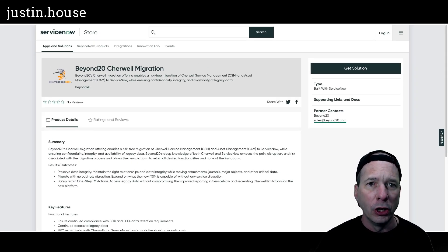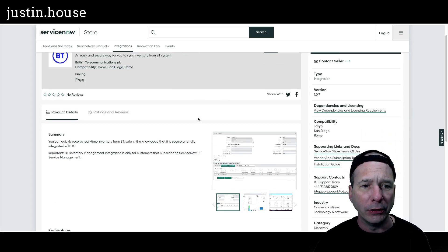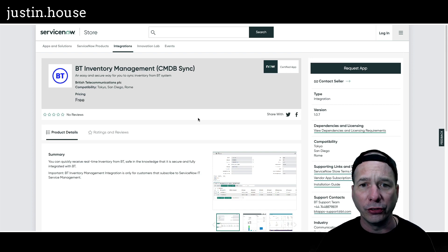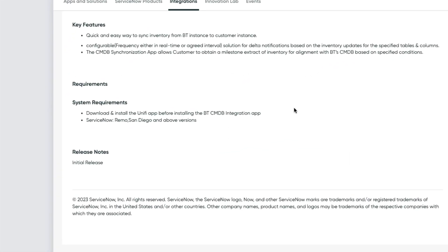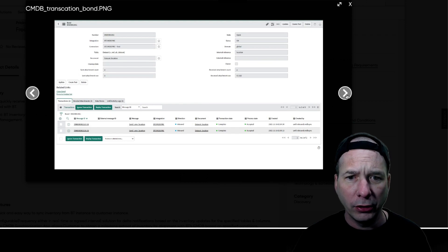I don't have any pretty pictures on this one, so we'll jump right to the next one, which is BT Inventory Management CMDB Sync. This is an easy and secure way for you to sync inventory from the BT system. Key features: configurable frequency either in real time or at an agreed interval, solution for delta notifications based on inventory updates for specified tables and columns. There is a bond record with a related list and transactions.